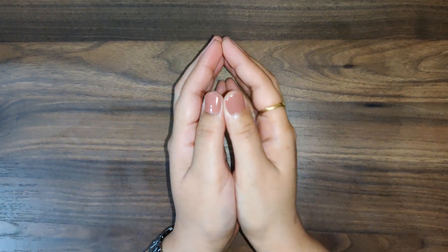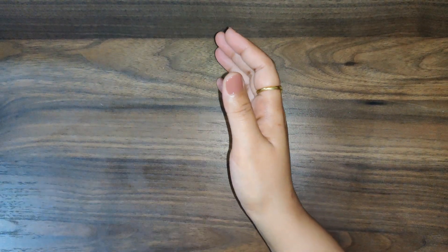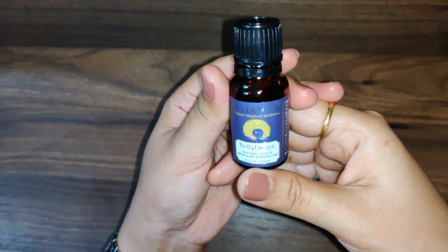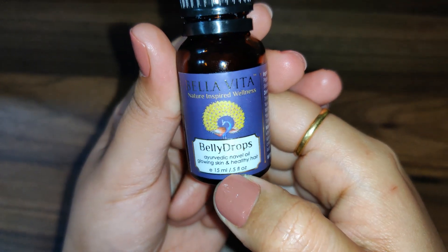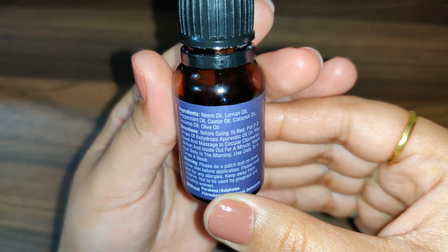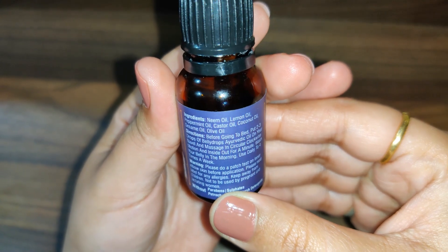Now let's talk about the other oil, which is related to skin and hair. This is also Bella Vita Belly Drop Ayurvedic Navel Oil, but this one is for Glowing Skin and Healthy Hair. The quantity is the same — 15 ml. The ingredients are Neem Oil, Lemon Oil, Peppermint Oil, Castor Oil, Coconut Oil, Sesame Oil, and Olive Oil.